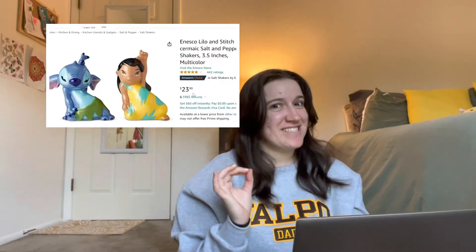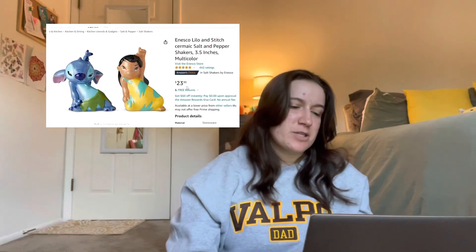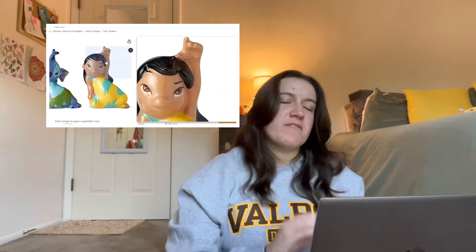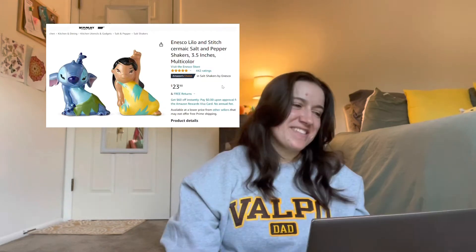Sticking with the Disney theme, the next ones on my Amazon list are Lilo and Stitch themed ones. They're hitting a dance pose, and I think it's super cute. This one is about $24. I am not ashamed to admit that I am a Disney adult, but I feel like this could be a minimal way to show I like Disney in my future house.